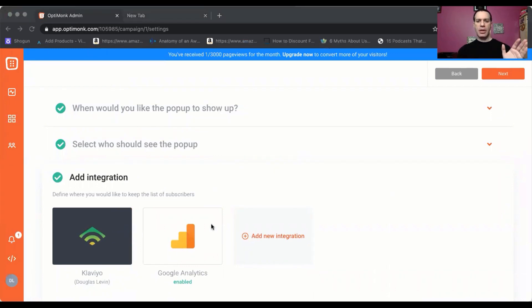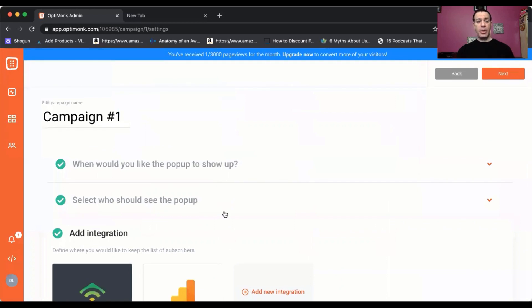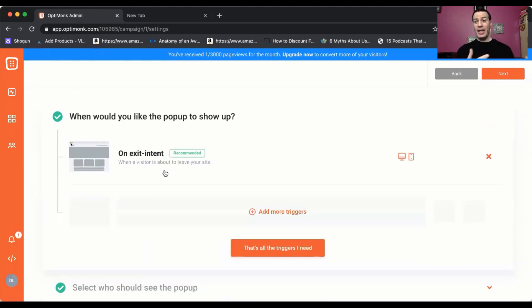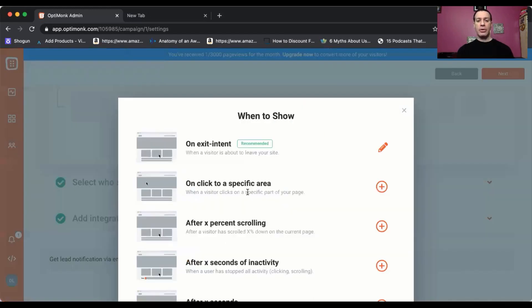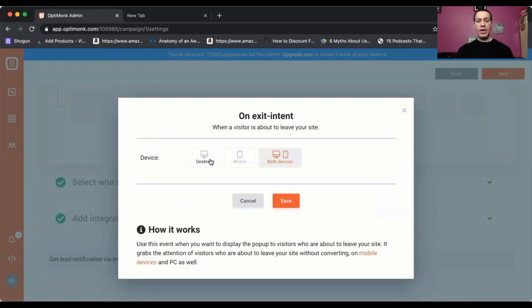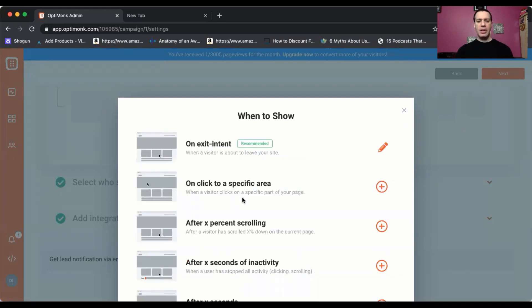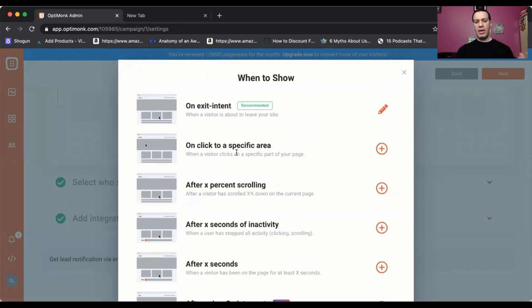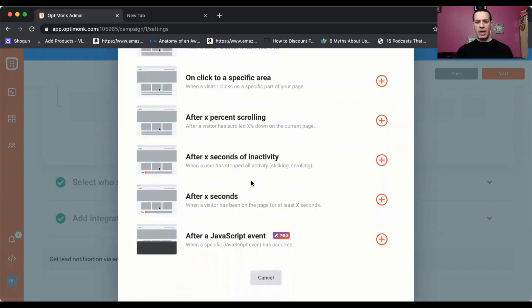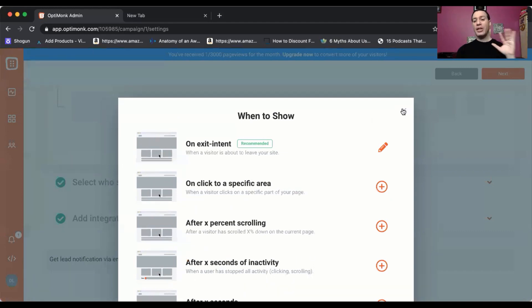Once you've got that set up, the next thing you want to do is look at some of the other settings. You can see: when would you like the pop-up to show up? So that's what I've got as the default — exit intent — but there are a lot of other ones as well, called triggers. When a visitor is about to leave, you can also have it on mobile or desktop or both, if they click on a specific area, if they've scrolled an X percent or X seconds — it's very customizable in terms of when they show it.